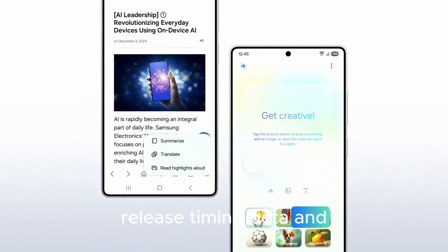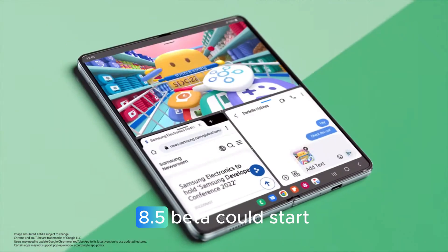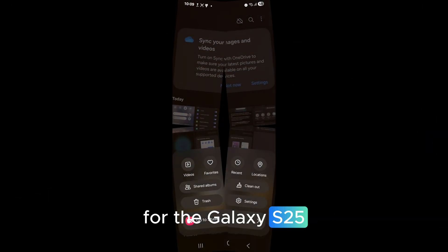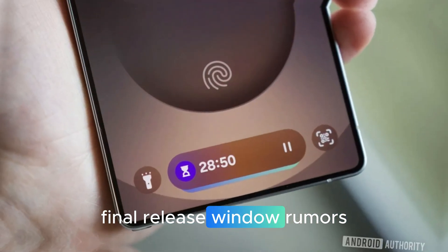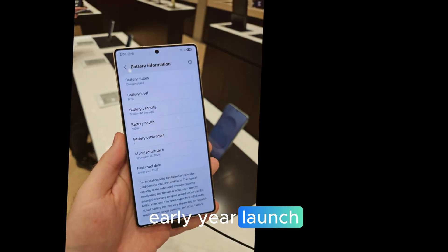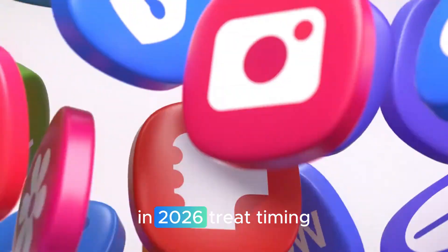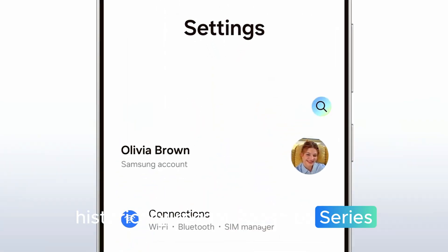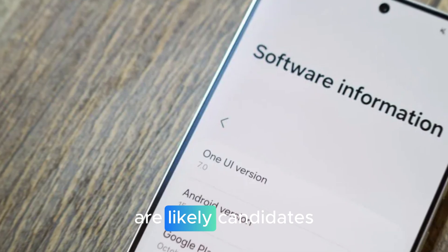Beta timing and eligibility: the leak suggests a One UI 8.5 beta could start as early as the second week of December for the Galaxy S25 series in some regions. Availability varies by country and carrier. Final release window rumors conflict — some point to an early-year launch, others peg a broader debut alongside the Galaxy S26 series in 2026. Historically, recent flagship series, Fold, Flip, current-gen tabs, and select mid-range models within Samsung's update policy are likely candidates.